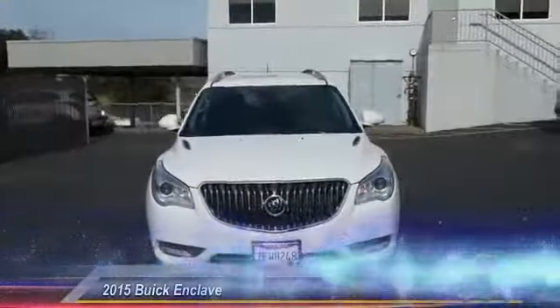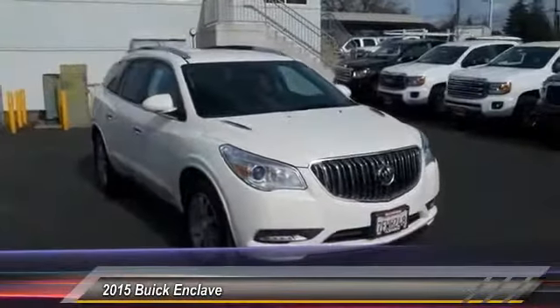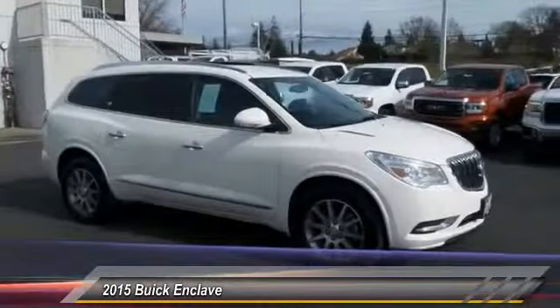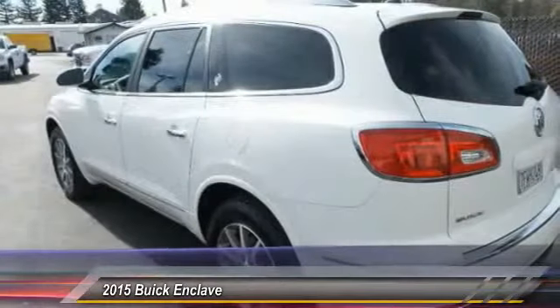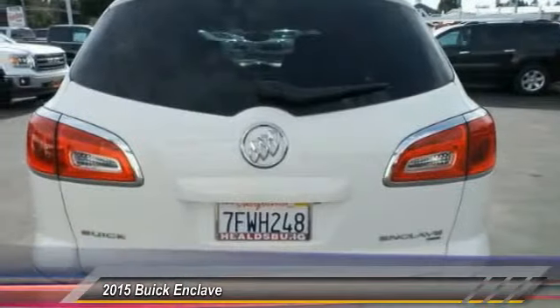The 2015 Enclave. The Enclave offers three rows of seats, standard, with seating for up to eight passengers. Not only is it roomy and stylish, but Buick really did its homework on this vehicle. They did not cut any corners and it is priced below $40,000. This vehicle has less than 15,000 miles.